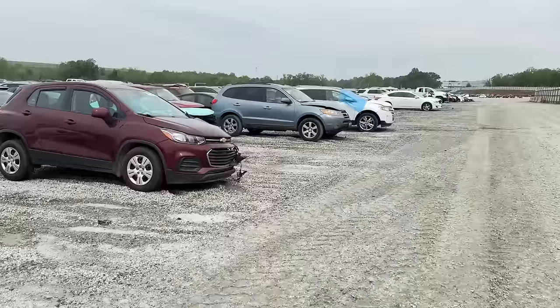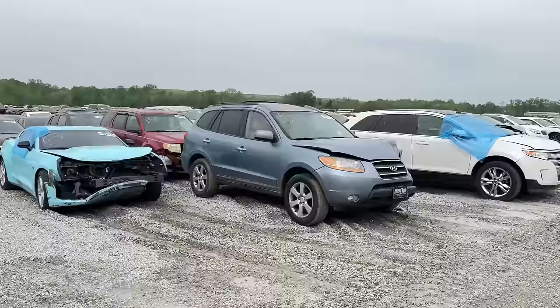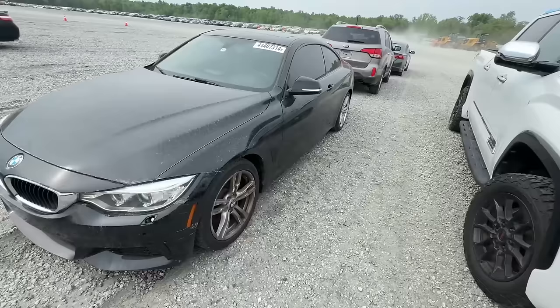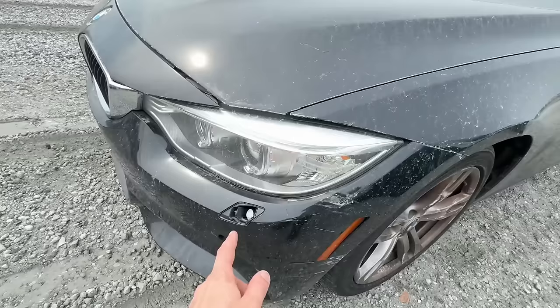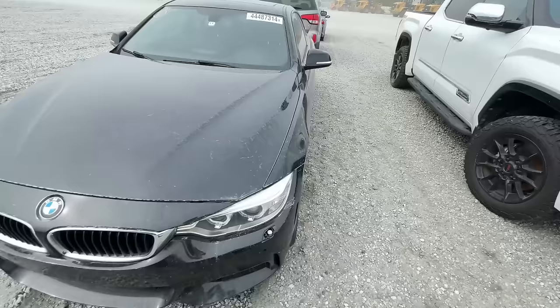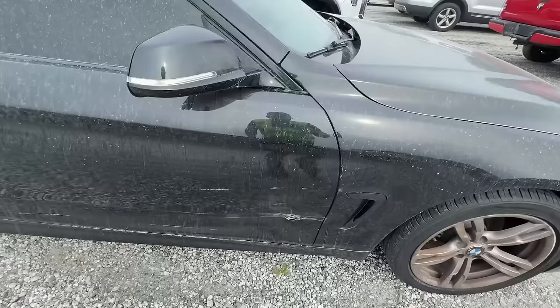I'm all the way in the back and I want to check out a BMW — unfortunately it's all the way in the front, so I gotta book it over there. Made it with eight minutes to spare. It's a 2014 BMW 428 — minor dents and scratches with front damage. There's a little bit of damage right there, a sensor is messed up, and the wheel looks kind of cambered in so it probably hit the wheel. A little older but still nice.